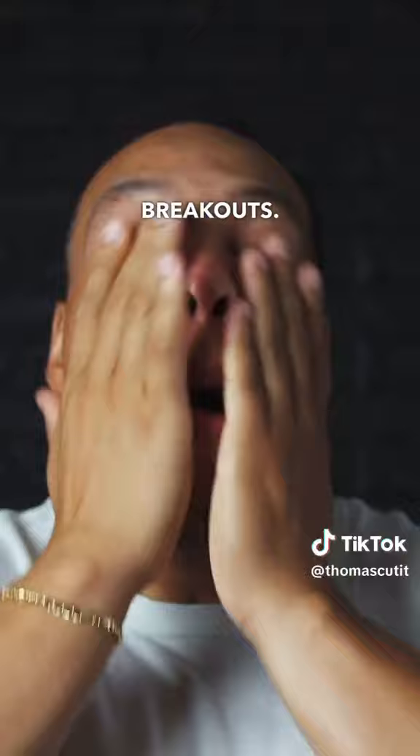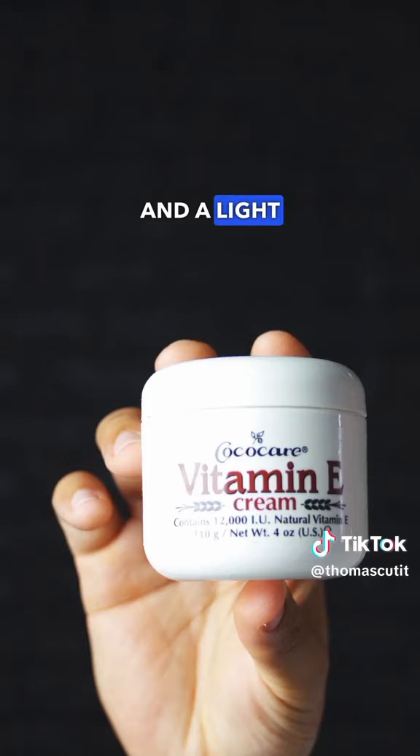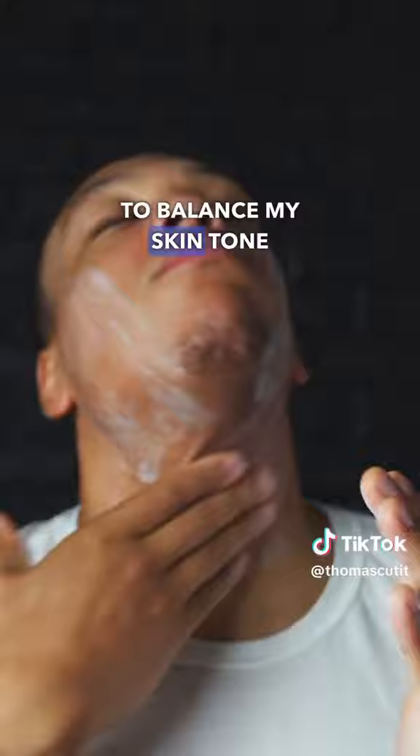Instead, I use a facial toner and a light vitamin E cream to balance my skin tone and hydrate my skin without a heavy film.